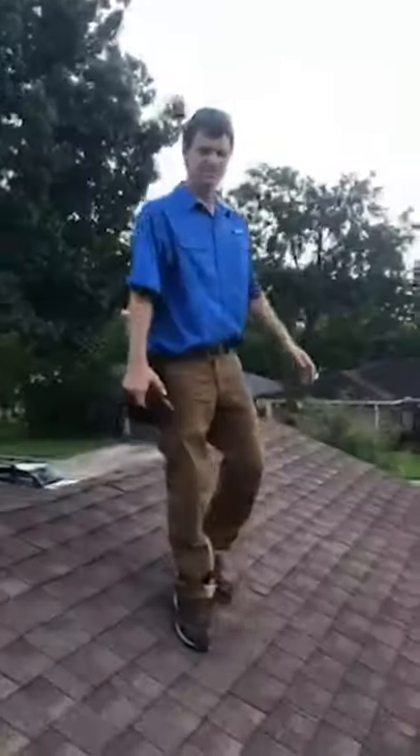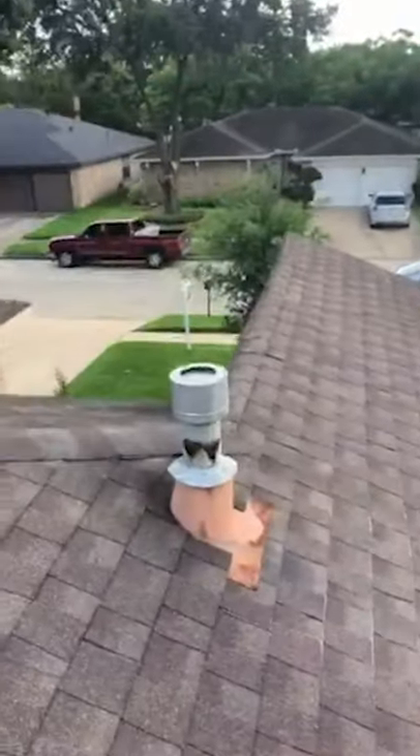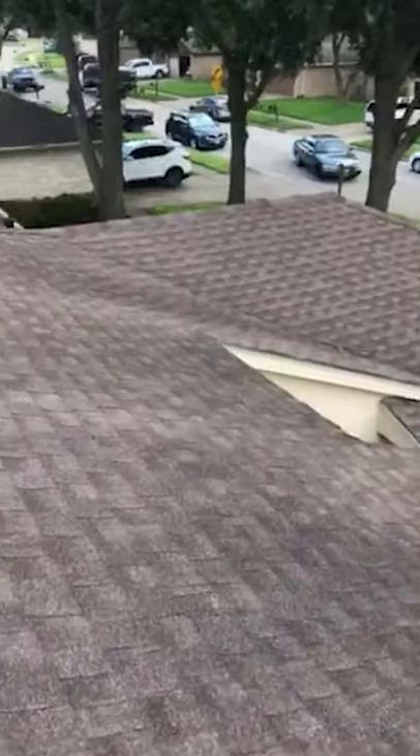Mark, do we need a roofer? Only if they want their roof not to leak. Inside of the house looks amazing. Roof, not so much.